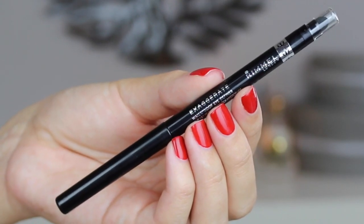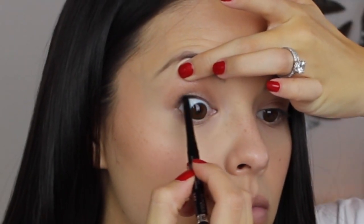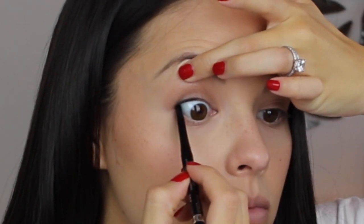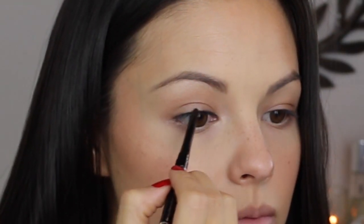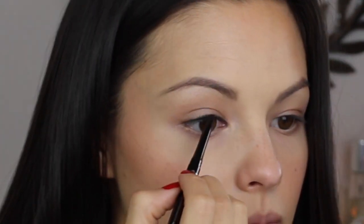Next I am going to use the Exaggerate liner in the shade Blackest Black to create the amazing winged liner that she is rocking for this look. I am going to start by lining my upper waterline and then just proceeding to line my upper lash line as usual.